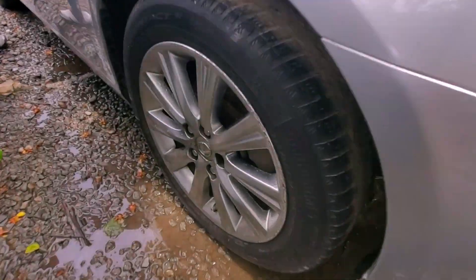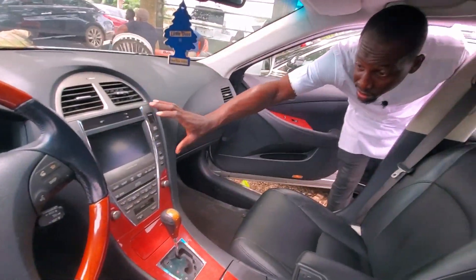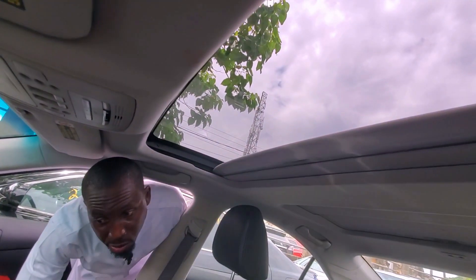Let me show you the inside. This is the reverse camera, the gear, and it has a panel roof as you can see.